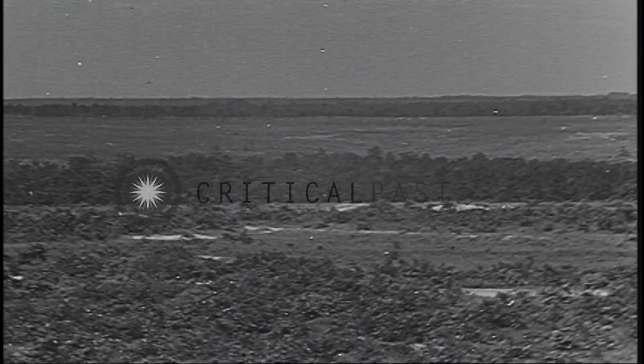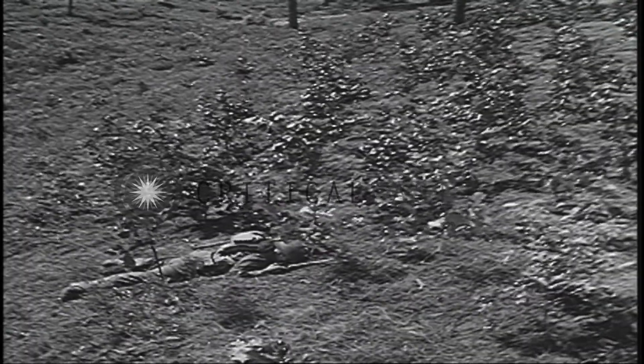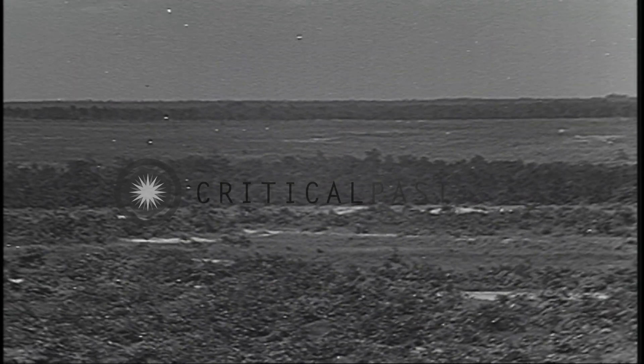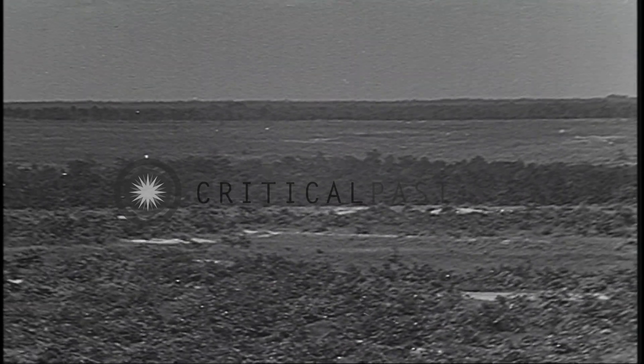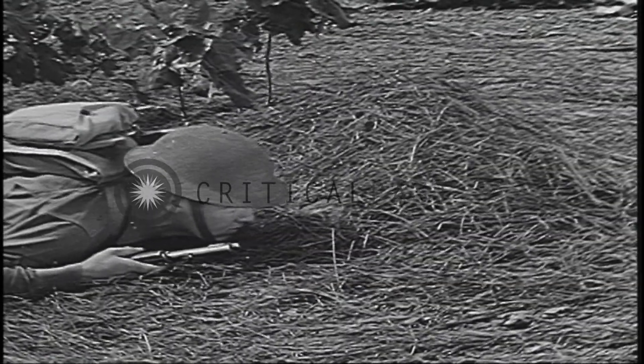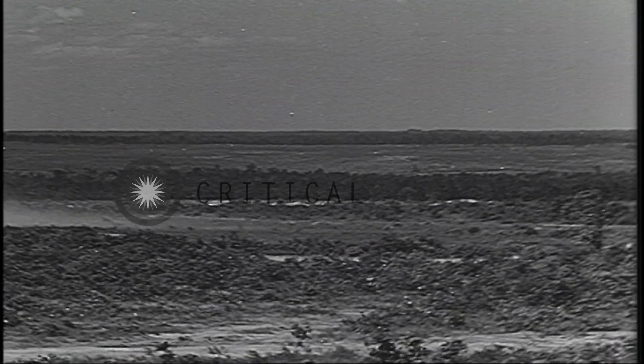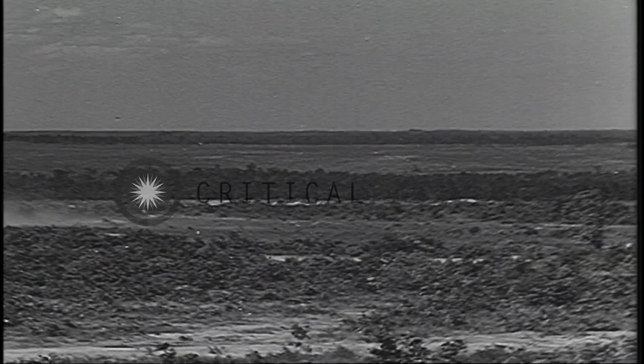Oh, my God. The radius of its burst is 40 yards. Fragments have been known to cause casualties up to 300 yards.